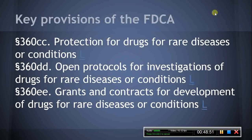Section 360EE, Grants and Contracts for Development of Drugs for Rare Diseases and Conditions. This section authorizes the HHS Secretary to make grants to and enter into contracts with public and private entities and individuals to assist in defraying the costs of qualified testing expenses incurred in connection with the development of drugs for rare diseases and conditions, development of medical devices for rare diseases or conditions, and development of medical foods — a food formulated to be consumed or administered enterally under the supervision of a physician — for rare diseases or conditions.